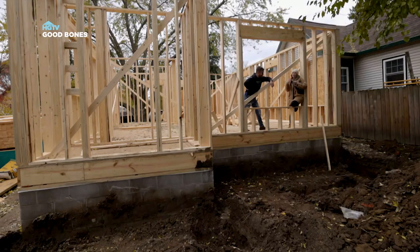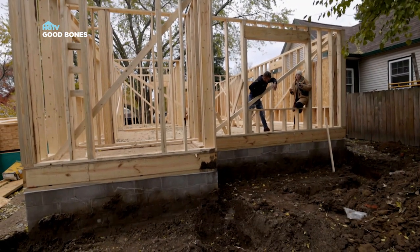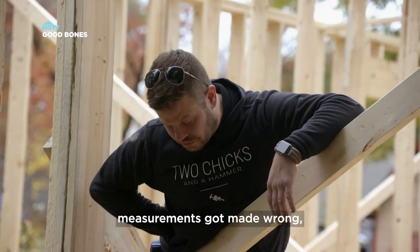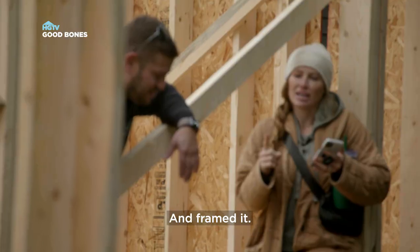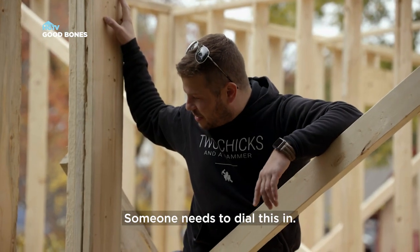How? I can maybe see how the foundation measurements got made wrong. But then how a different crew came in and framed it all wrong. Yeah, someone needs to dial this in.